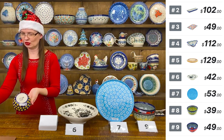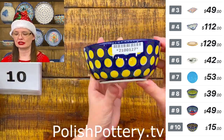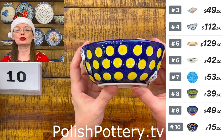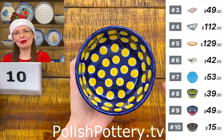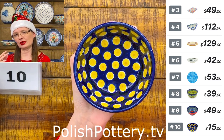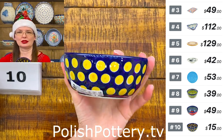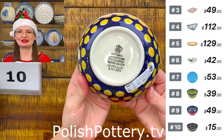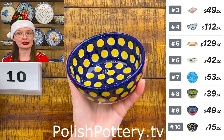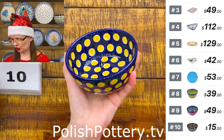There's a tiny one hiding inside — only $15. Number ten: four and three-quarters in diameter, two inches deep. Beautiful pattern — so simple but beautiful. Cobalt and yellow — I would never have thought of that combination myself. This is from Ceramica Artystyczna, perfect for little ice cream servings, dips, salsa for chips, or shrimp cocktail.